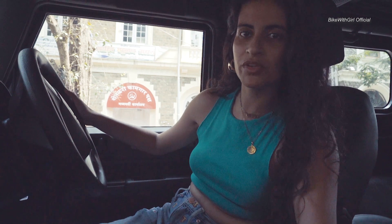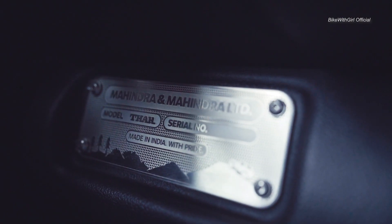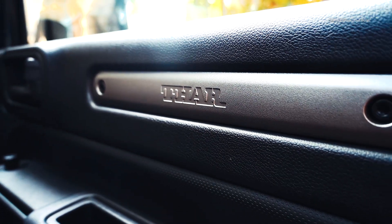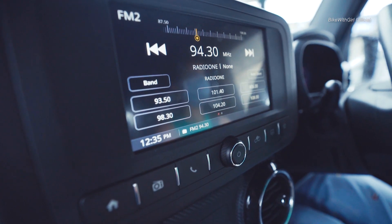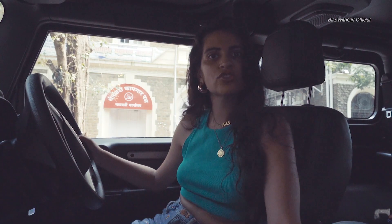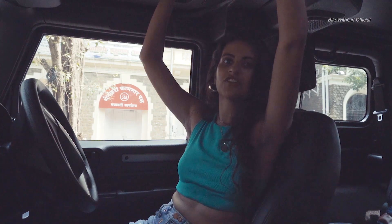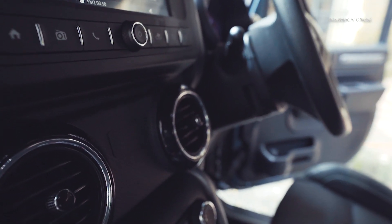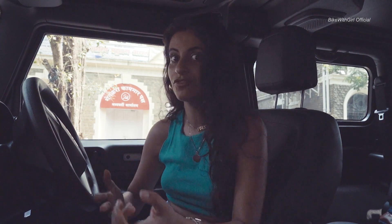There are a lot of firsts with the new Thar. It now comes with a petrol variant and automatic transmission. Then there's the IP54 dust and drizzle resistant surfaces throughout the car, the infotainment system, and a tyre pressure monitor — so if you're heading for a flat, it tells you. You also get electronic mirrors adjustable from inside, airbags, ABS, panic brake signal, a hard top for the first time, and climate control that automatically adjusts the car's temperature.